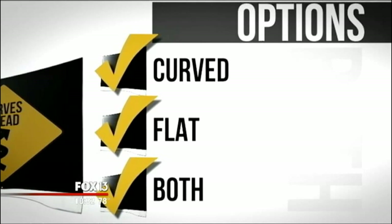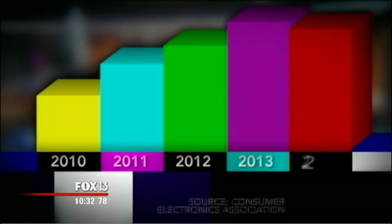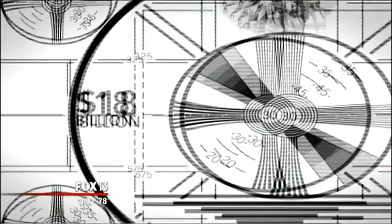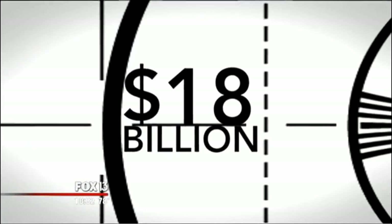I think you're going to see both curved and flat TVs. Every year we buy lots of new TVs — we'll bring home about 40 million new sets this year and spend about 18 billion dollars on them.